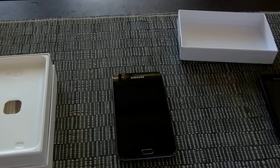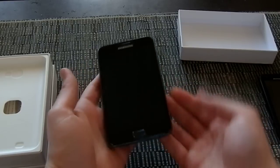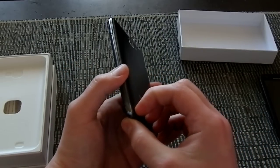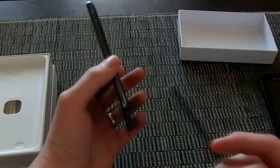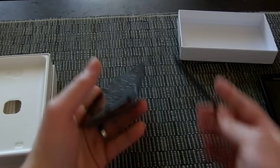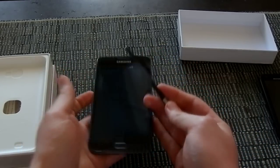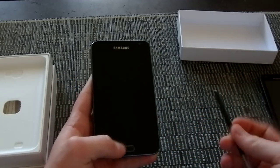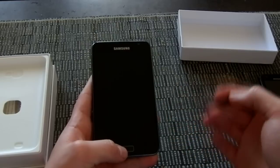Now I'll quickly run through what makes the Galaxy Note so unique, and that is the stylus that we can see at the bottom here. This is just a pen that slides into the bottom, and when you use it on the screen, it replaces your normal finger and multi-touch input.